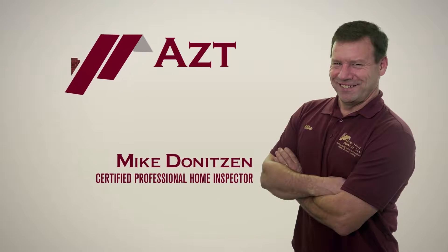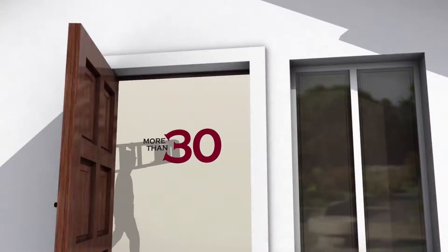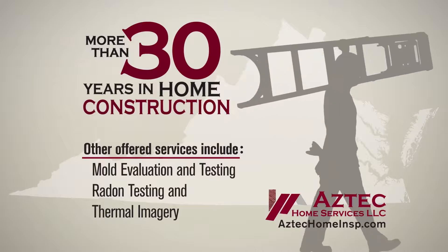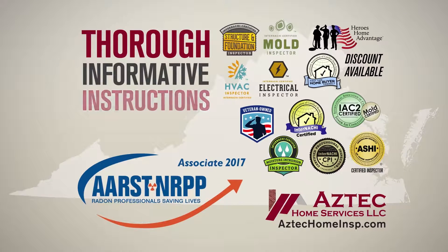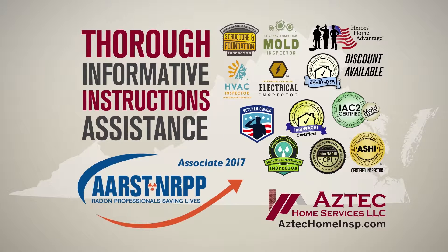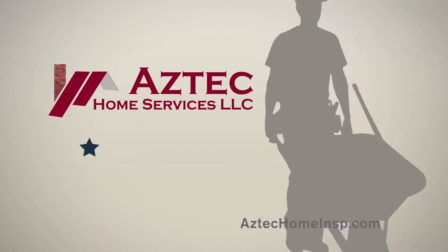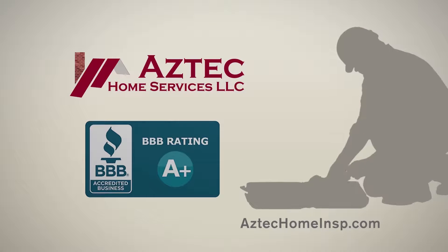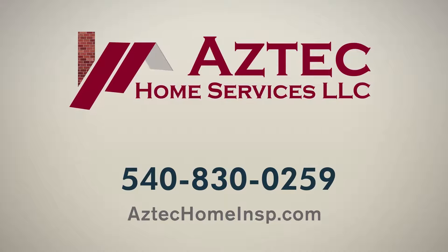Hi, I'm Mike Deniteson, a certified professional home inspector serving home buyers right here in the Shenandoah Valley. With more than 30 years in the home construction field, you can rest assured your home inspection will be thorough, informative, and include instructions to assist you with any of the uncovered issues. I'm proud that my clients have rewarded me with a perfect five-star rating on Google reviews. If you're looking for a home inspection that would give you peace of mind, call me at Aztec Home Services today. From floor to roof, I've got you covered.